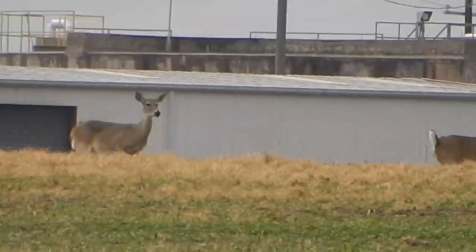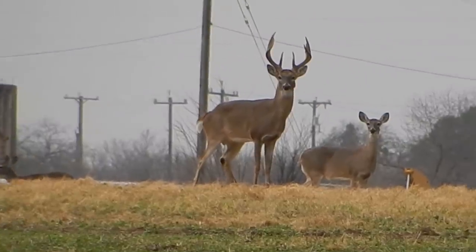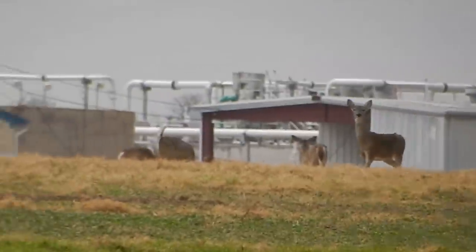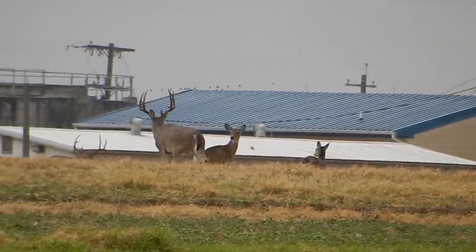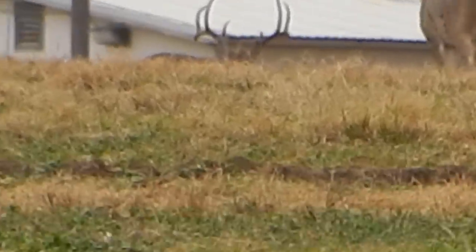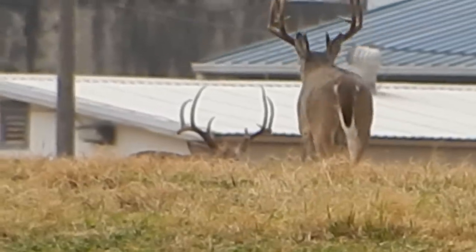There's another one right there — there's two tall ones. Oh, there's a giant laying down. Look how wide this rack is, it looks like an elk!